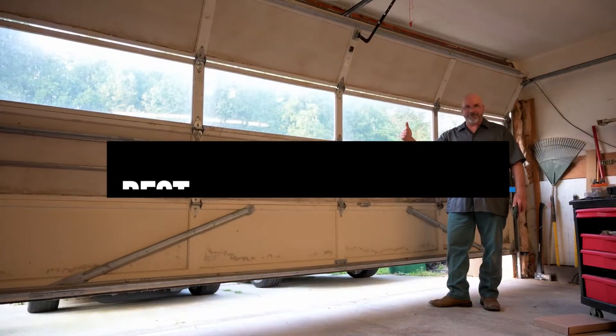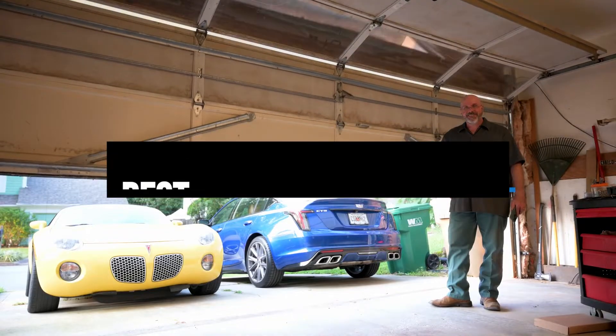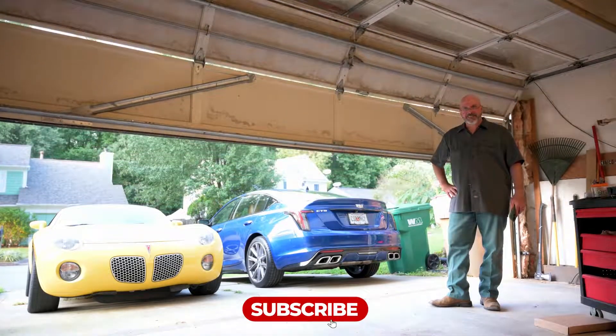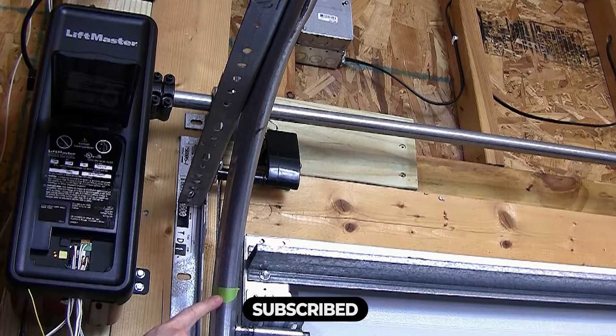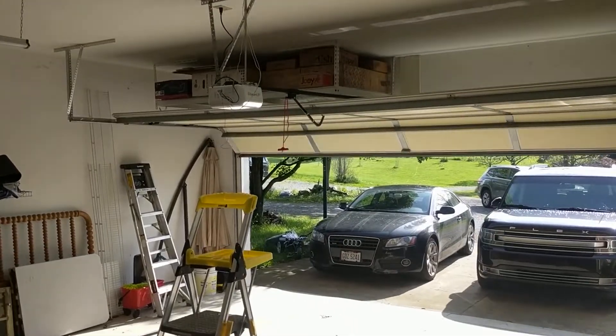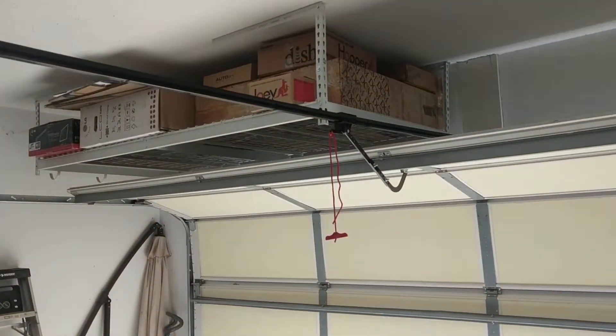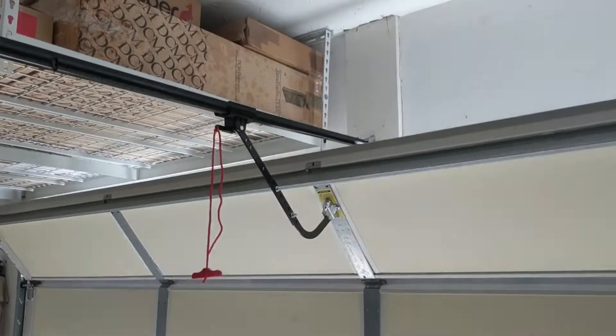Hi everyone, in this video we'll talk about the 5 best garage door openers on the market. We made this list based on our personal opinion and lots of research, and have listed them based on quality, durability, performance, price, and more. You can find the purchase link for all the products mentioned in this video down in the description below. So without wasting any more time, let's jump to the video.